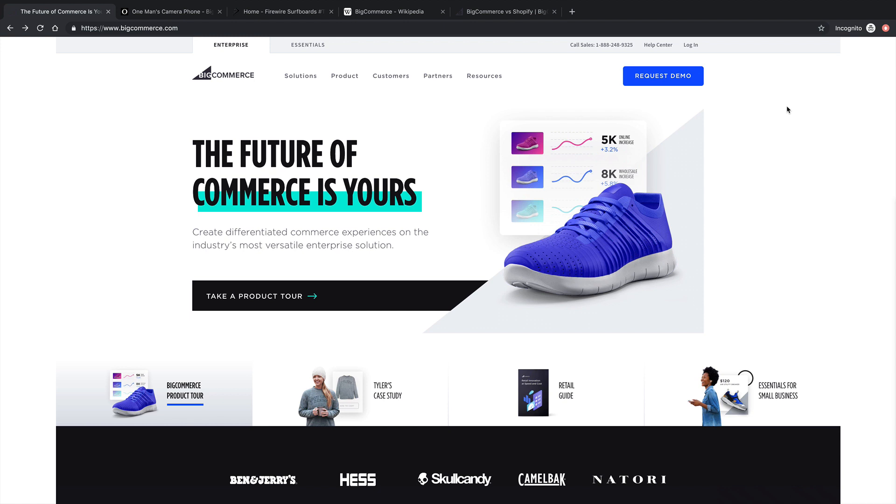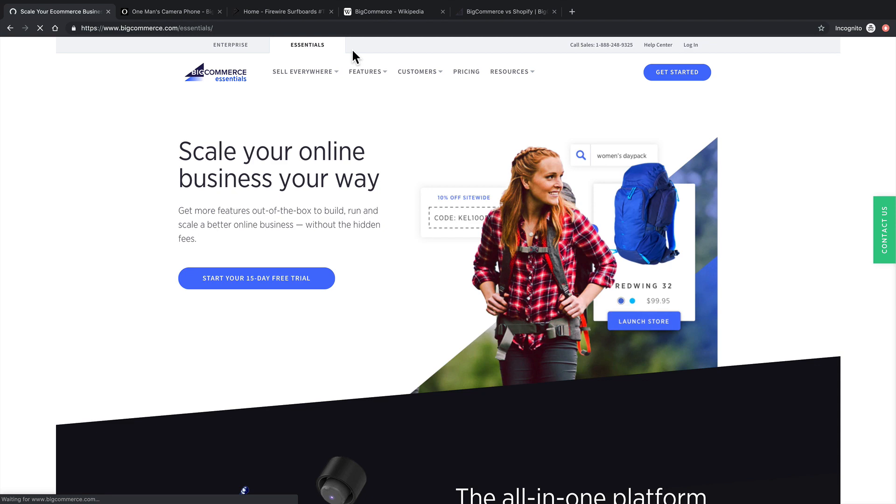We're looking here at the homepage of BigCommerce, and this page is primarily set up for enterprise clients, like Ben & Jerry's, Skullcandy, Camelback, etc. There's a link here at the top for Essentials, which shows how great BigCommerce is also for small to medium business.